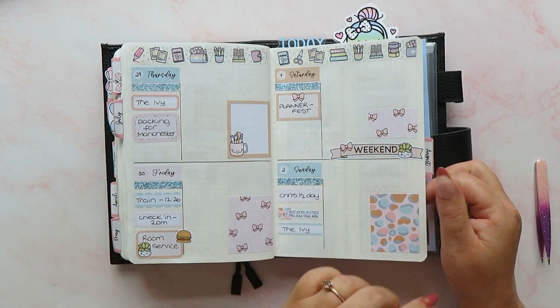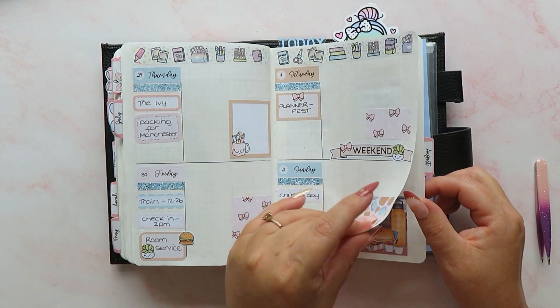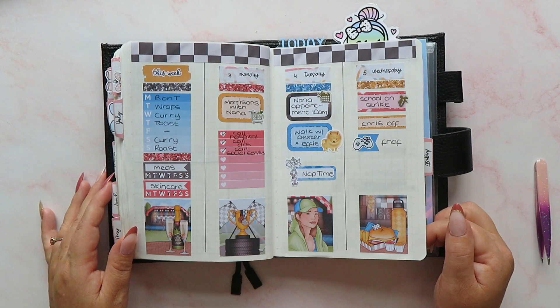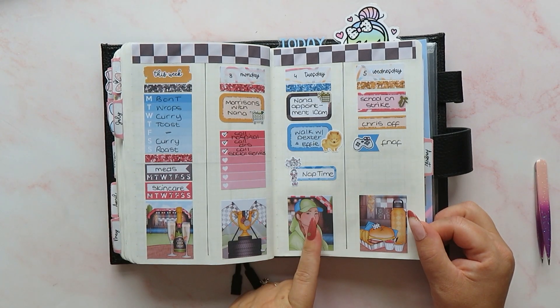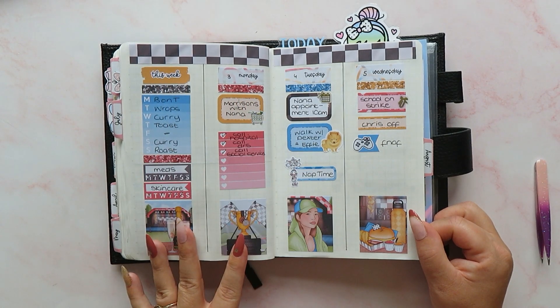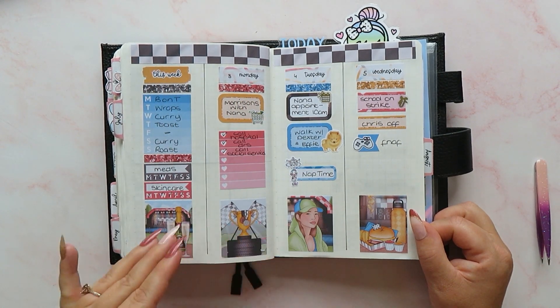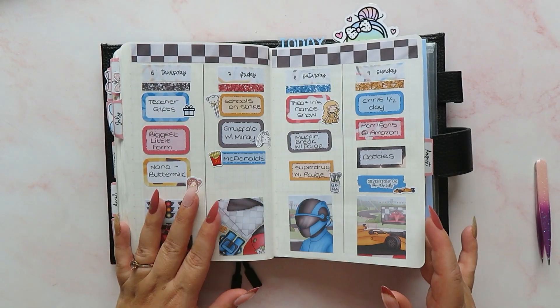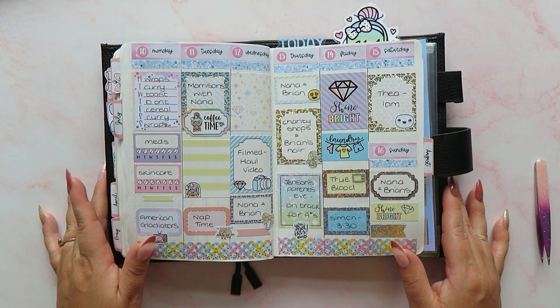Planner Fest — oh, that was such an exciting day, I absolutely loved it. Then this was the week of the Formula One Silverstone race, so I decided to use this kit from Planner Face. We did the same — a week on four pages — but we did it vertically instead of horizontally.